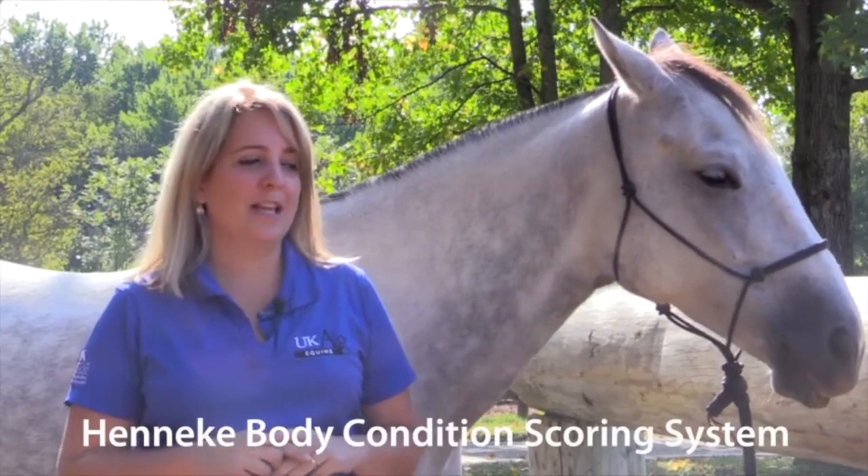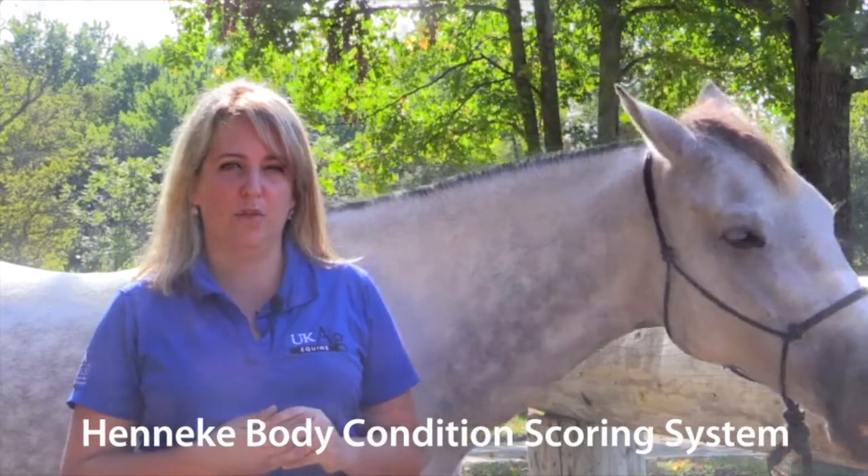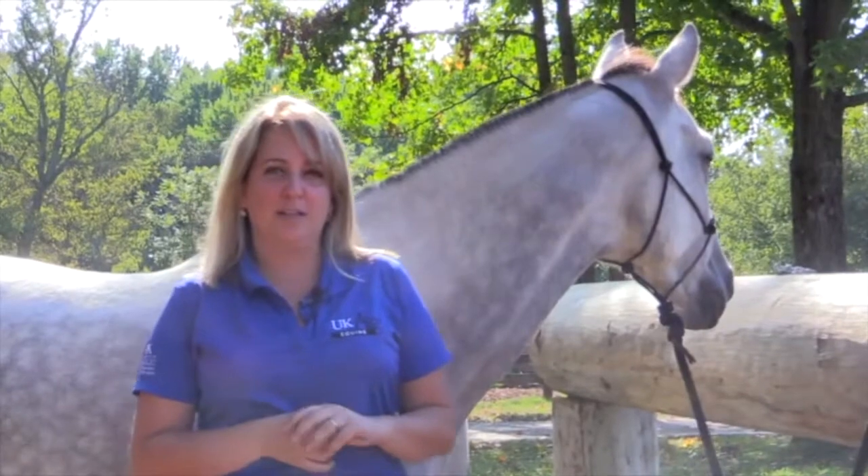The body condition scoring of the horse is a scale that we use from one to nine. It was developed in 1983 by Dr. Henneke and it is a very objective way to assess the body condition scoring of a horse. We look at fat deposits in different areas of the horse — one being very poor and emaciated, and nine being obese.